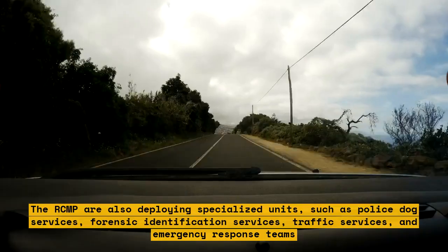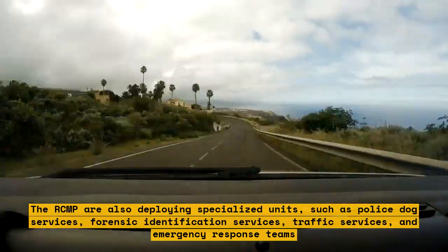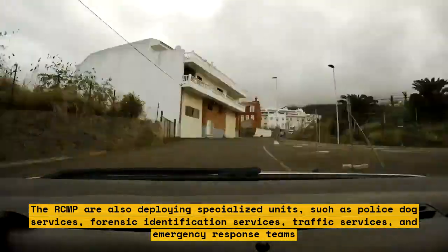The RCMP are also deploying specialized units such as police dog services, forensic identification services, traffic services, and emergency response teams.